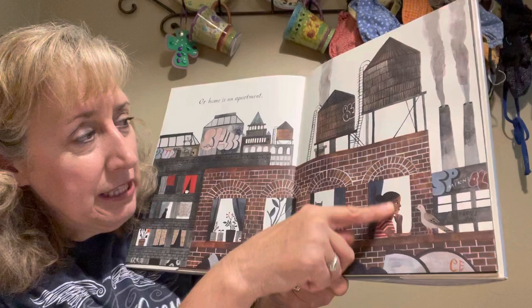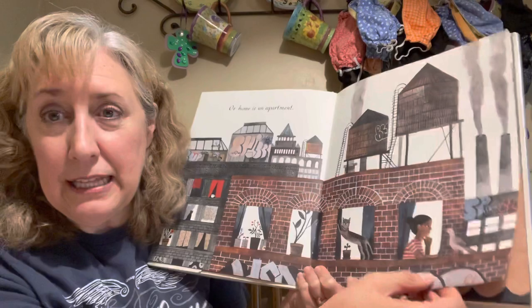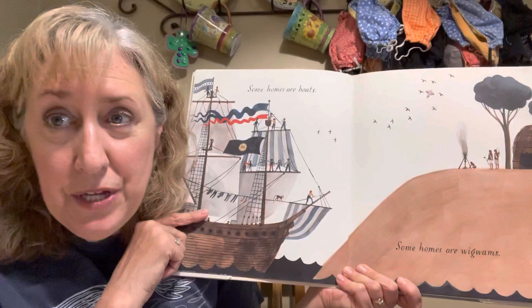Or home is an apartment. Here's a little girl — looks like she lives maybe on the top floor of an apartment building in a big city. Looks like lots of other families probably live in that same building.